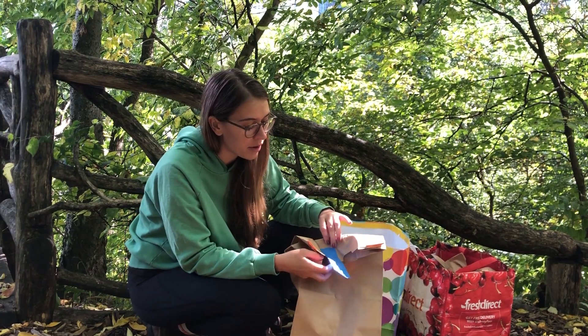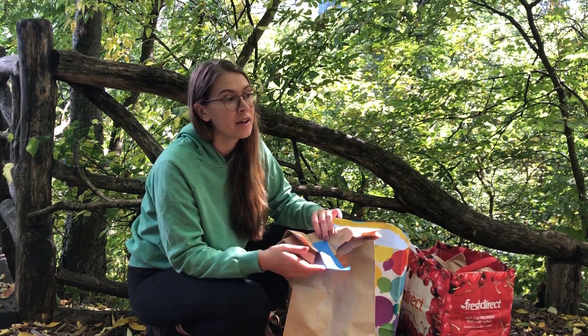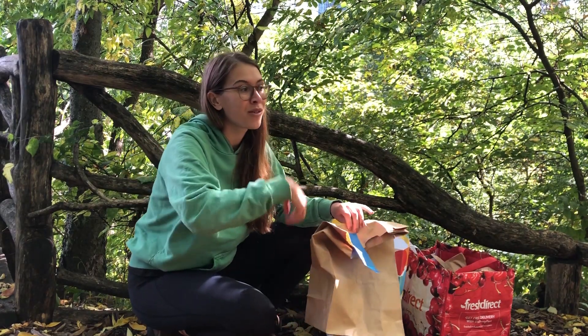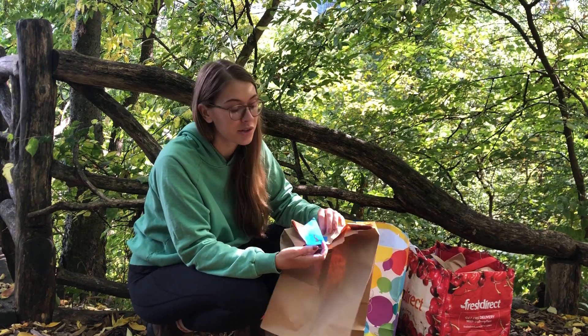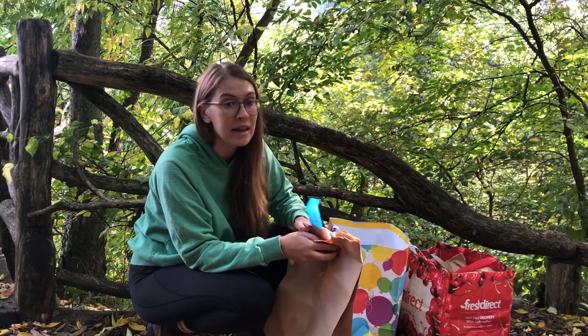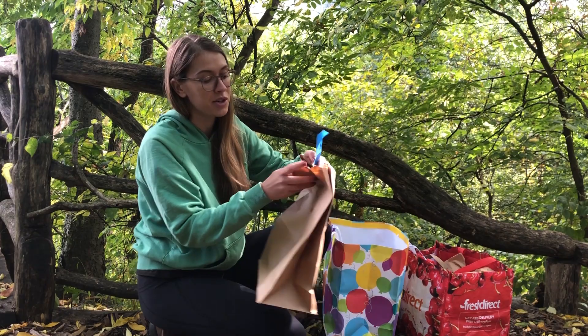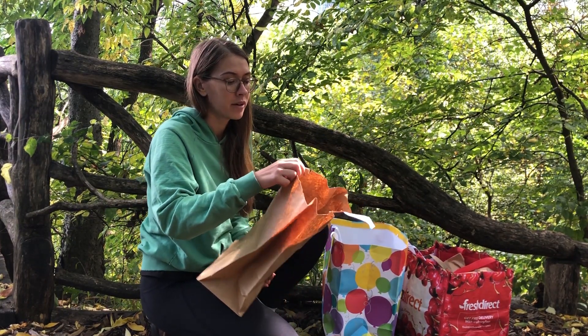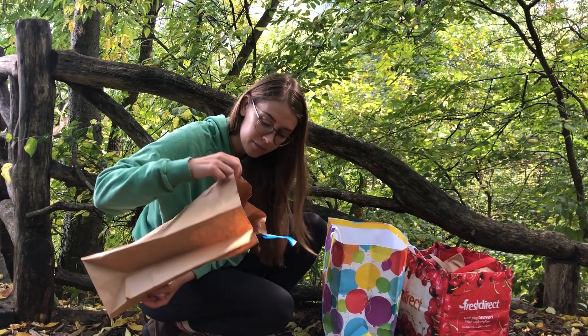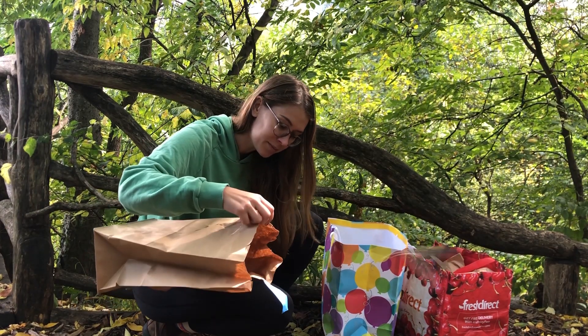When you're ready to release a bird, what you don't want to do is just dump it out of the bag or grab the bird and toss it into the air. You just want to carefully open the bag and let the bird out, letting it choose to leave when it wants to. So I'm just going to open this bag — this bird is ready to go. There he goes.